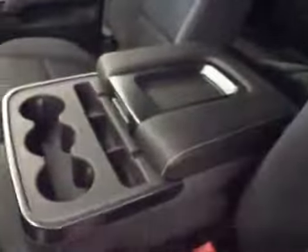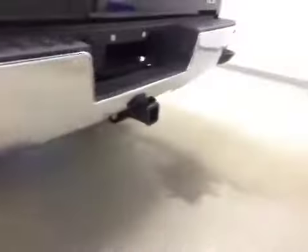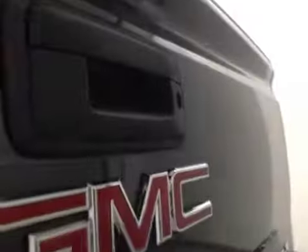Your center console doubles as a seat. Upholstery is cloth, color is jet black. Comes equipped with 17-inch rims, step bumpers, trailer tow package, and backup camera.